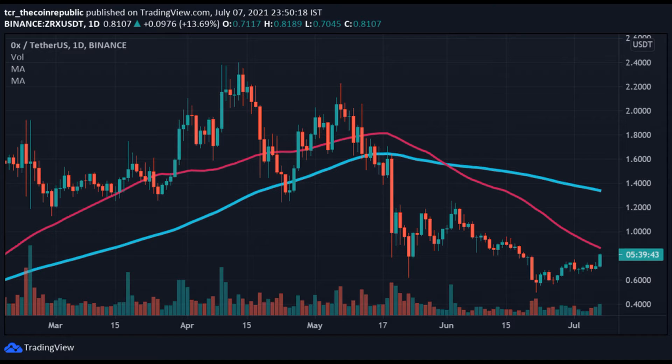The functionality of the decentralized exchange on the 0x platform is achieved with the help of smart contracts, which work together to produce an easy way for traders. It gives benefit to both fungible and non-fungible tokens, unlike many exchanges in the market. The token was launched in 2016, and ZRX coin price is currently seeing a breakout that may last for a while.